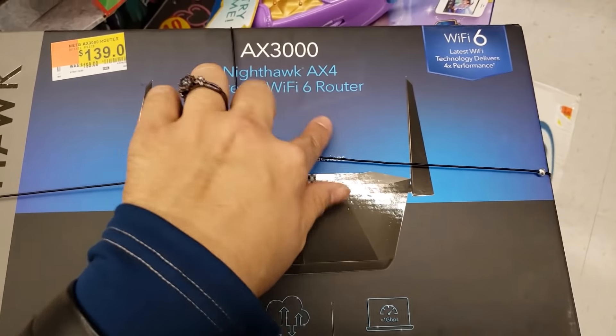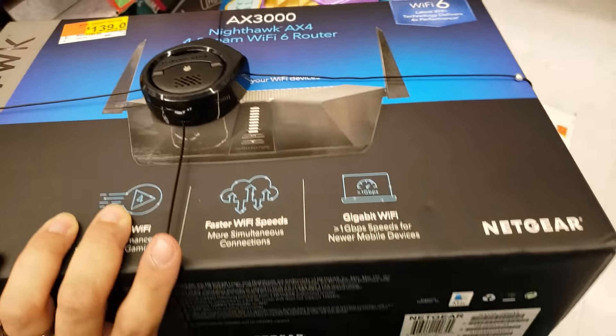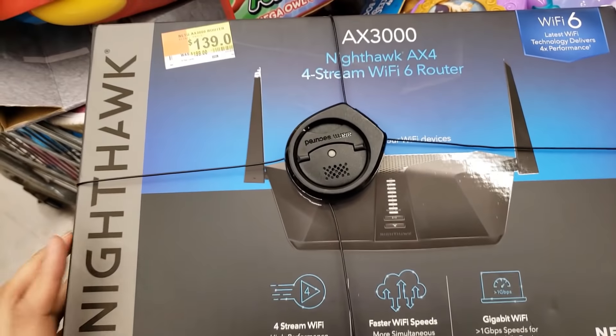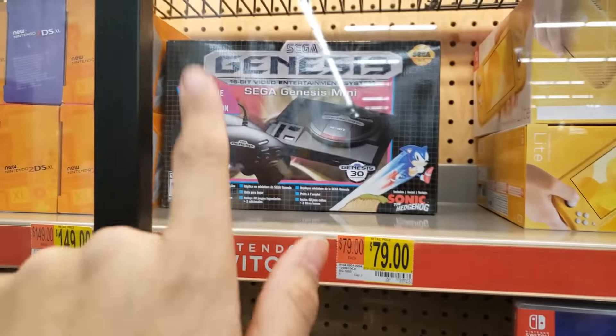Here's the UPC — only $99 if you price match. I also found the Sega Genesis Mini — it comes with the actual player and controllers. It says $79 but it's coming up $59. It's in the case so I can't take it out, but you guys can go scan it.